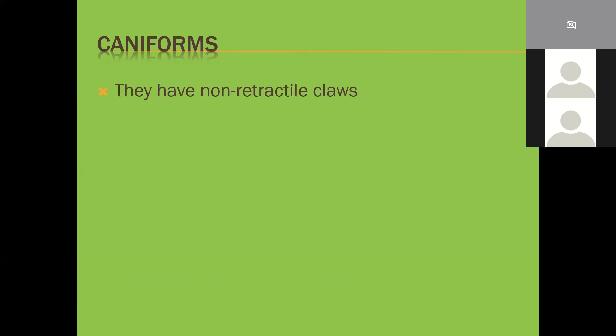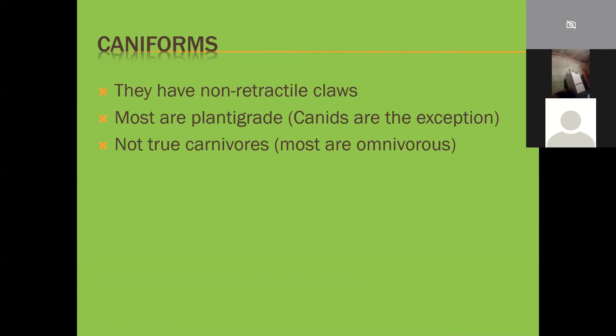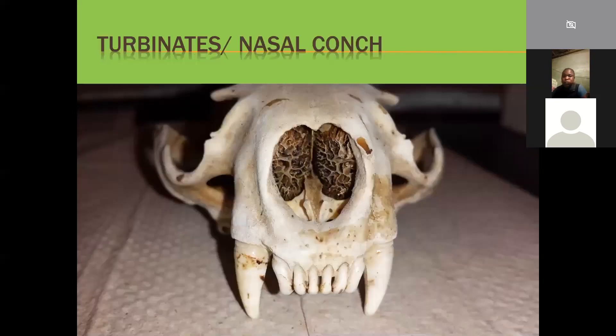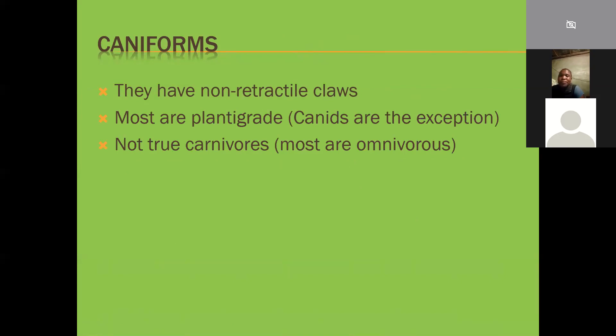Most caniforms are plantigrade - walking on the whole foot - but canines are the exception; they are digitigrade like cats. They're not true carnivores in the sense that they're actually omnivores, eating both plant and animal material. The feliforms tend to be true carnivores - 100% meat. Caniforms tend to have longer faces and more teeth, which means a far more developed turbinate structure inside their nose, giving them a far greater sense of smell. Dogs and their relatives have far more powerful senses of smell than cats - cats are good, far better than humans, but nothing compared to dogs.